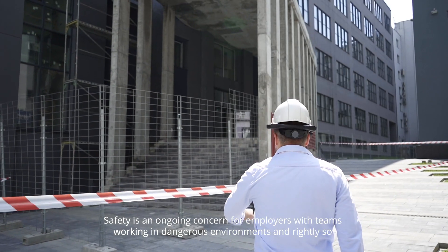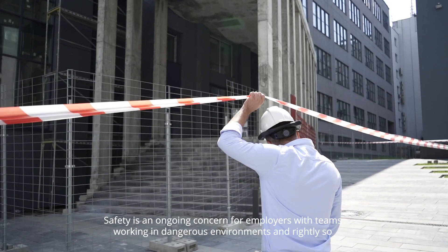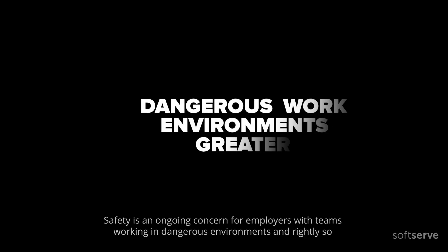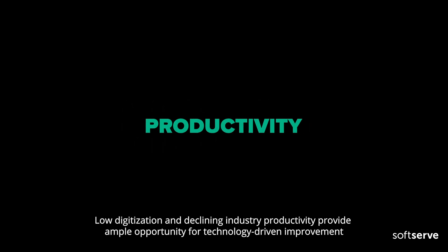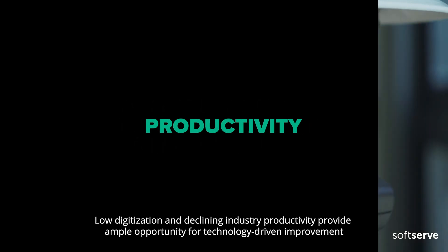Safety is an ongoing concern for employers with teams working in dangerous environments, and rightly so. Low digitization and declining industry productivity provide ample opportunity for technology-driven improvement.